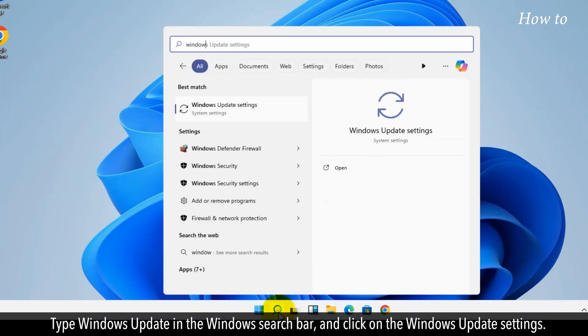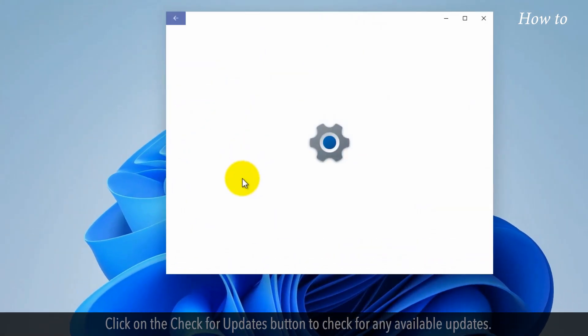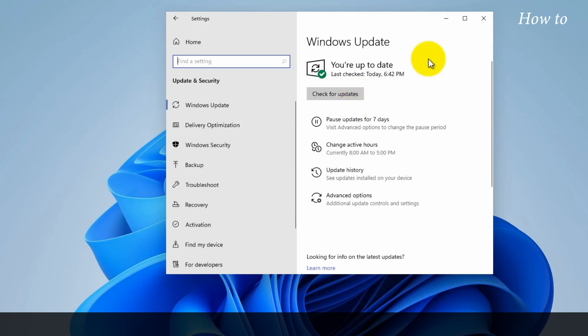Type 'Windows Update' in the Windows Search Bar and click on Windows Update Settings. Click on the Check for Updates button to check for any available updates. Install all pending updates to keep your system running smoothly.